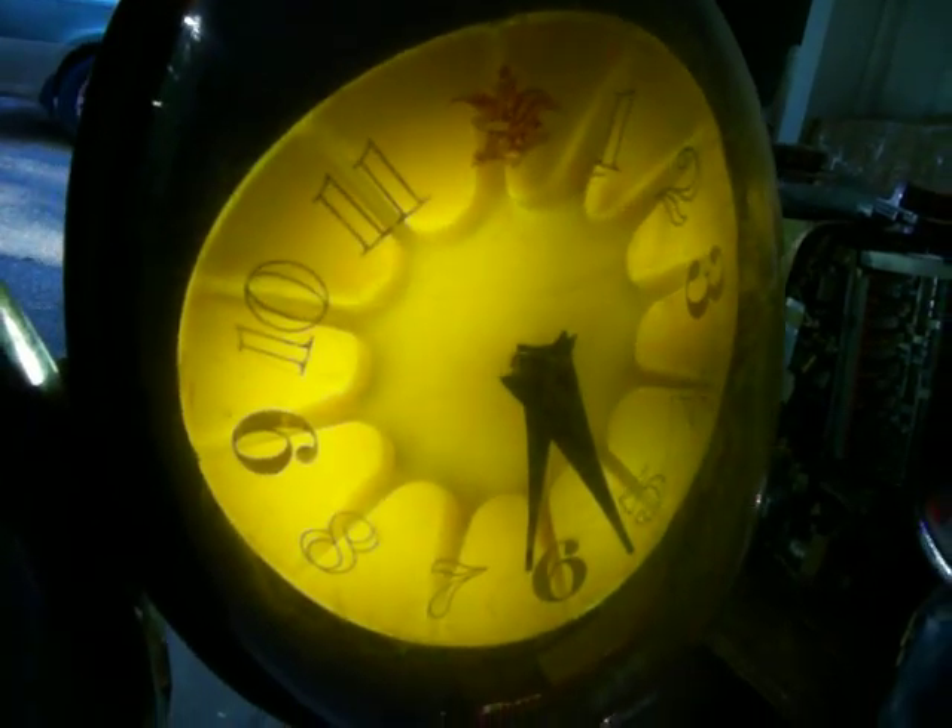I'll leave it to you to bid on this item — a working Budweiser rotating clock. Thanks for looking.